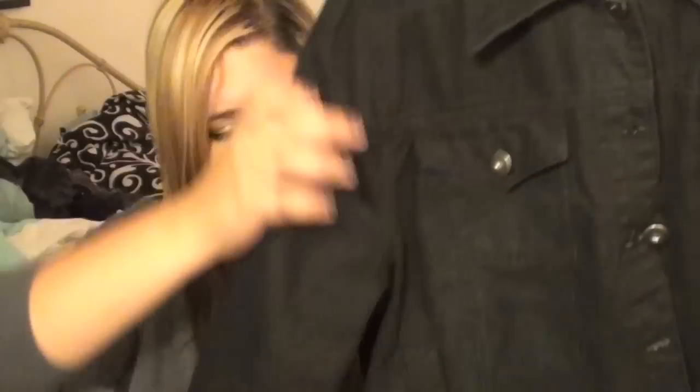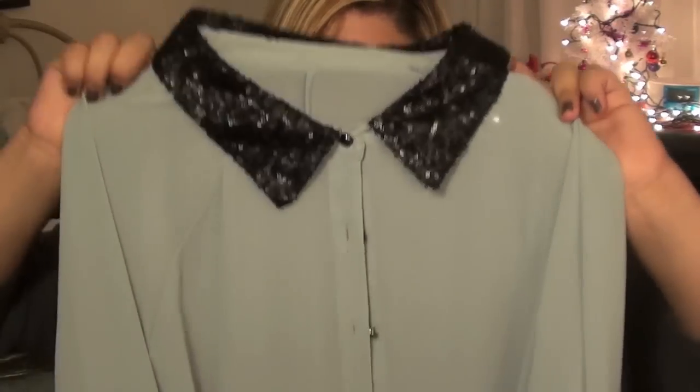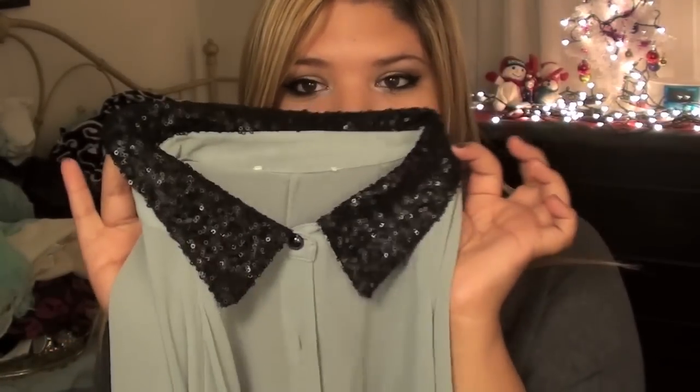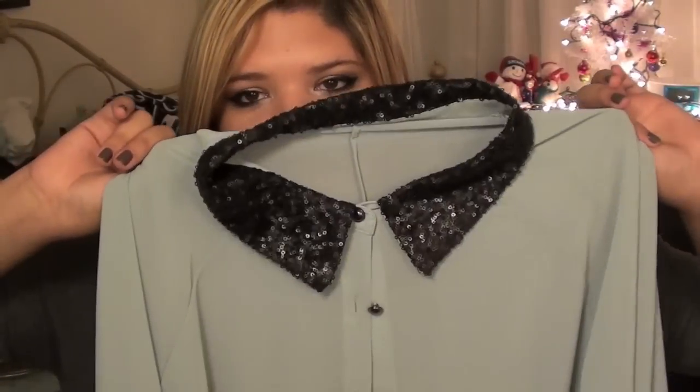Another jean jacket — I know, I know — but this one is different, it's black. I love it because it's baggier on me, so I can wear sweaters underneath to make it warmer. The last thing from Forever 21 is a shirt, not a jean jacket, I promise! It's a faded mint green color with long sleeves — so cute. It was about $22, and I actually wore it today.